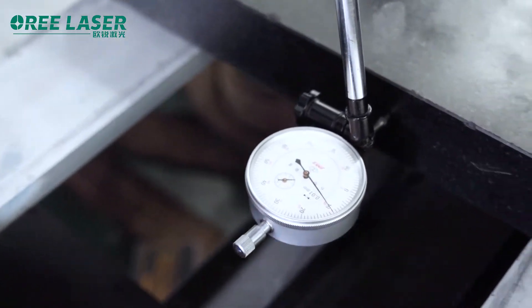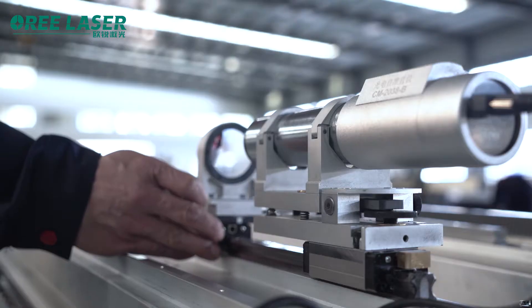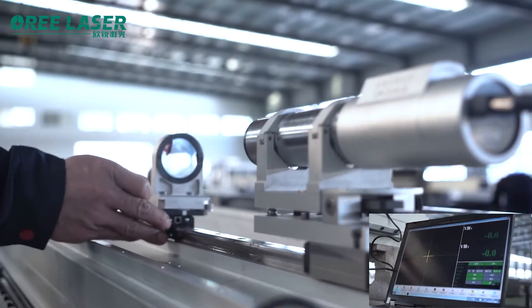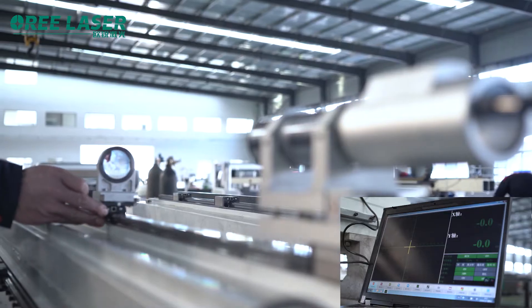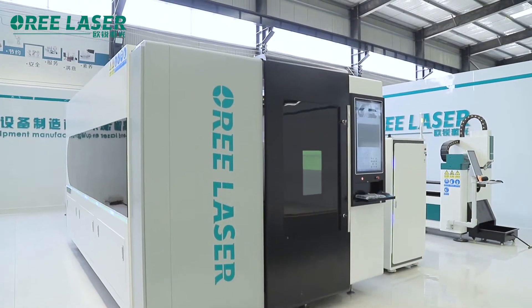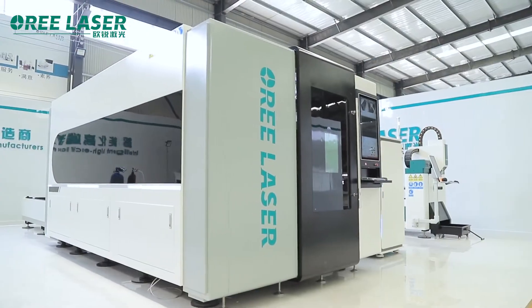The company relies on strict European standard quality system inspection procedures and professional equipment assembly technology advantages to make the equipment's processed products more accurate, with a smoother cut, faster speed, and greater productivity.